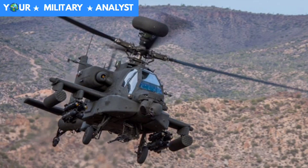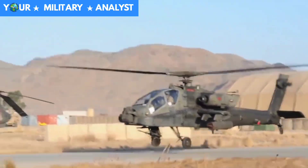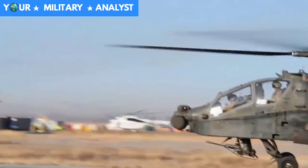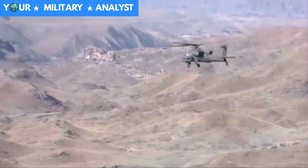From the AH-64A in 1984 to today's AH-64E version 6, one thing about the Apache hasn't changed: its reputation as the world's most advanced and proven attack helicopter. With more than 1,200 aircraft in operation accumulating over 4 million flight hours, 1.3 million of which have been in combat.